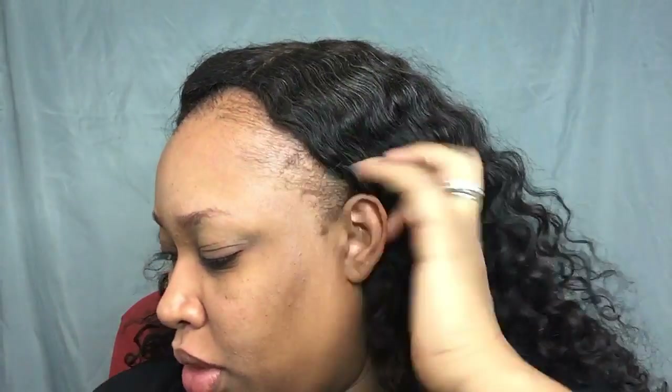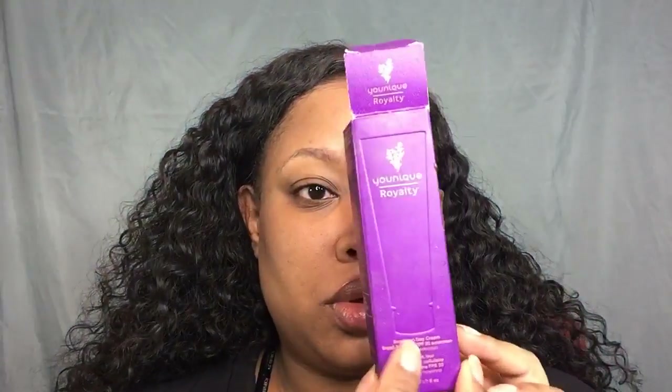Hi beauties. I just washed my face so my eyes are a little red, but let's go ahead and get started. First, going in with Unique Royalty Renewing Day Cream — I like this cream because it's not oily and it also has SPF 20, which is very important.